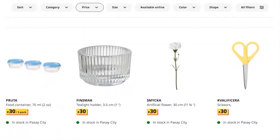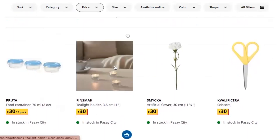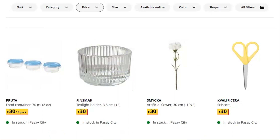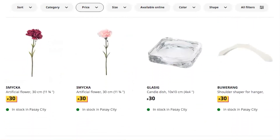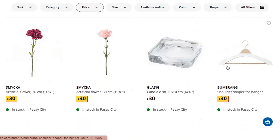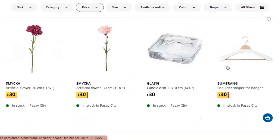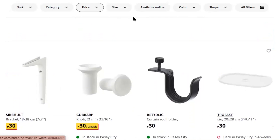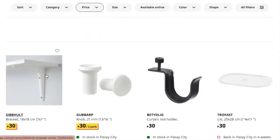An artificial flower, some scissors, more artificial flowers, a candle dish that is flat — okay, that's not bad actually. A shoulder shaper or hanger, and a bracket — oh, this is really nice and it's not that small.